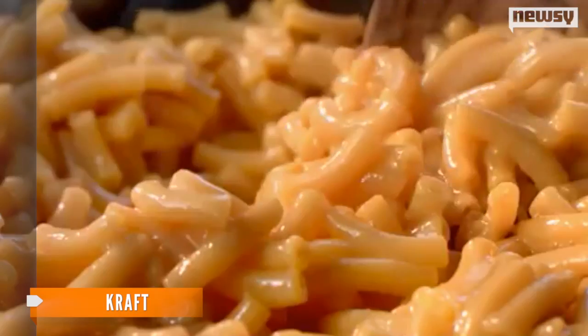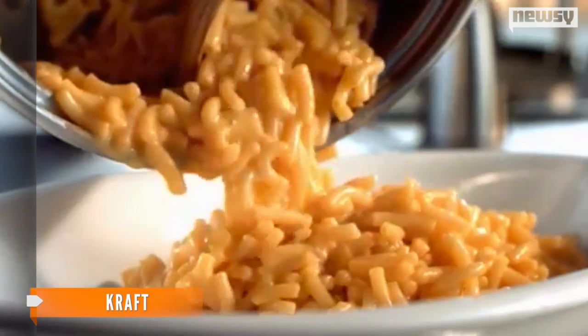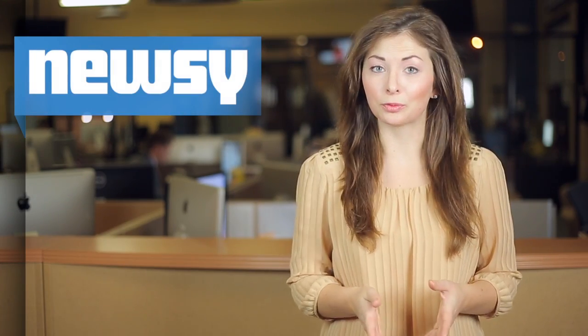Kraft says instead of the combination of artificial dyes it currently uses to get that mac-looking yellowy and cheesy, it'll use spices like paprika. But the classic elbow noodles will remain the same.